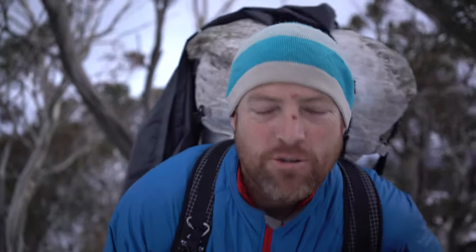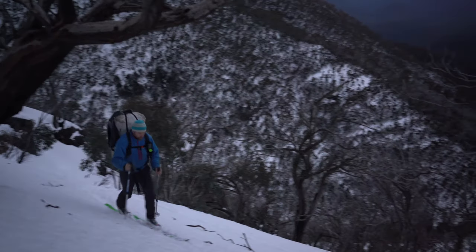We're only maybe 500 metres from the summit, give or take. I'm really looking forward to camp tonight — I'm really tired. It's been a good day though.